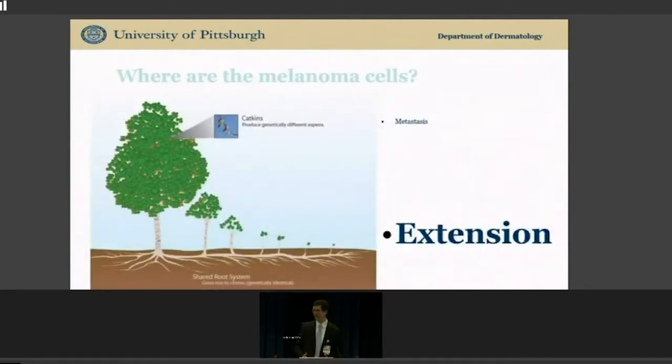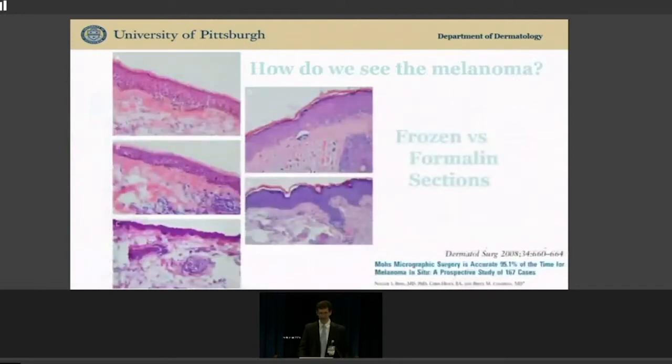We have this technique to chase the tumor and we're looking for tumors with extension. What are we looking for under the microscope? Looking at human epidermis, the debulk of melanoma in situ shows melanoma cells that are really hard to see on frozen sections. If you process them with a paraffin section, which takes 24 hours — formalin sections — the processing gives you a very clear pattern and you can see melanomas clearly. With frozen sections, it's really hard to see them.